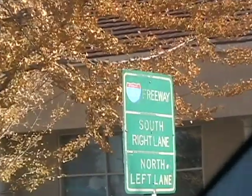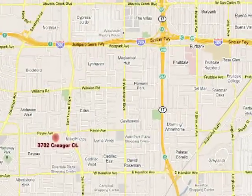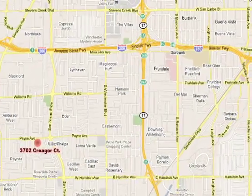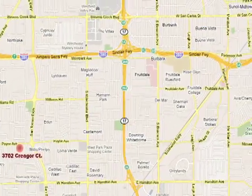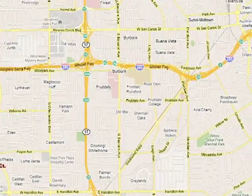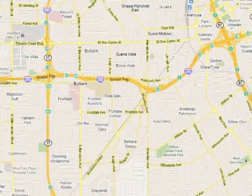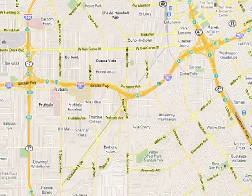The easy access to major roads makes this property really convenient from a commute point of view. It's close to shopping — the grocery stores are here, Westgate is over there, and Santana Row is just down the street. My wife and I like to go to Santana Row. It's just a terrific location.